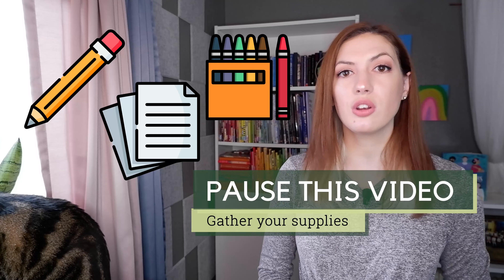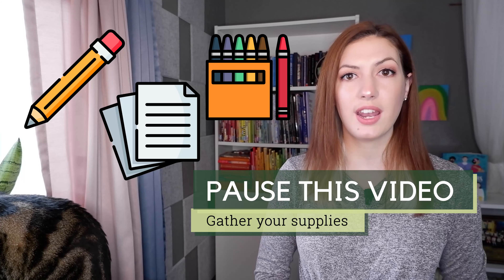Hi, I'm Ms. Pozak and I'm teaching writing. For today's lesson you need a pencil, paper, and crayons. Go ahead and pause this video to gather your supplies and then press play whenever you're ready.